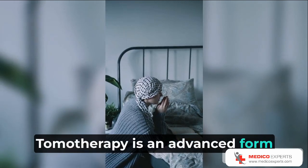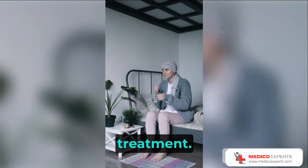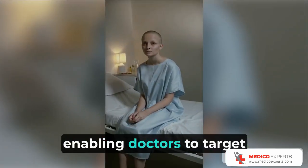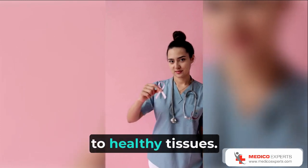Tomotherapy is an advanced form of radiation therapy that is revolutionizing cancer treatment. Unlike traditional radiation therapy techniques, Tomotherapy delivers radiation with unparalleled precision, enabling doctors to target tumors with maximal accuracy while minimizing damage to healthy tissues.